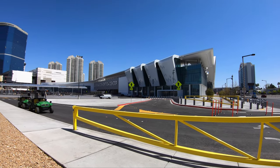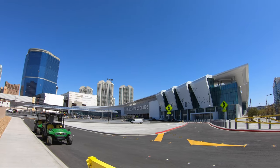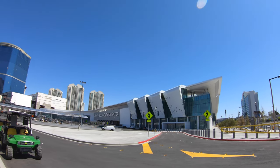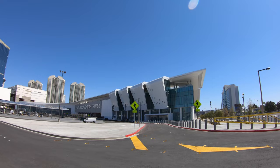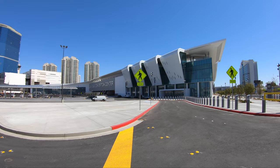Here's the Las Vegas Convention Center. We'll do a walk around. I parked off-site just to get to it, but anyway let's take a walk around and see if we can scope out anything here.